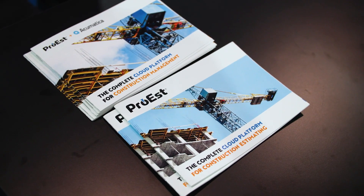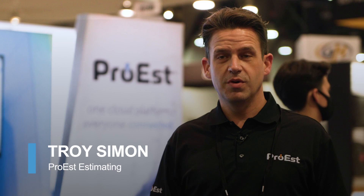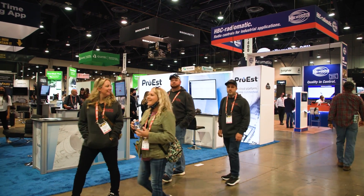Pro-S really completes that circle, so the contractor now — whether they're a concrete subcontractor, a general contractor, or really any trade — they can now do their takeoff and their bid right inside of one system.